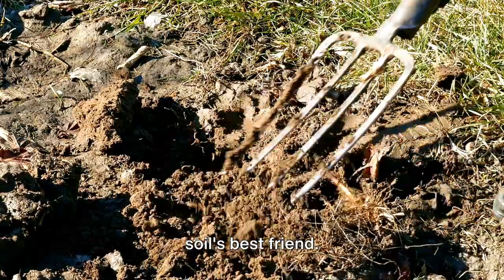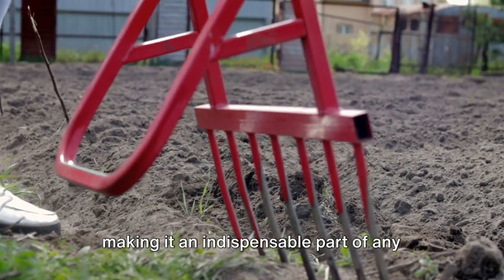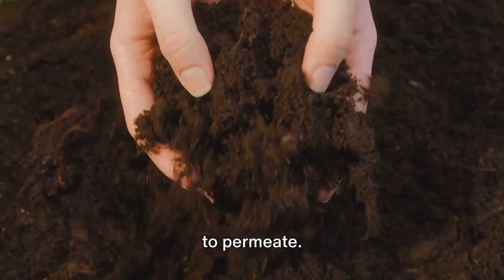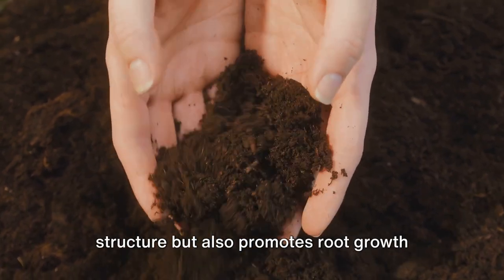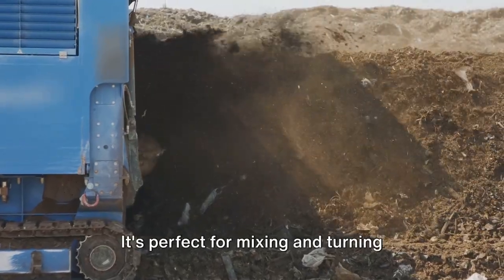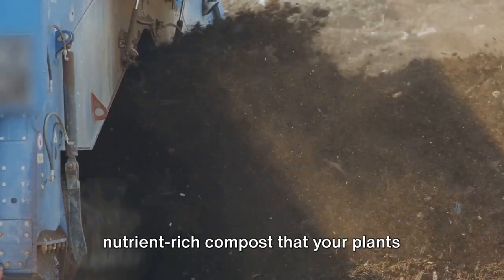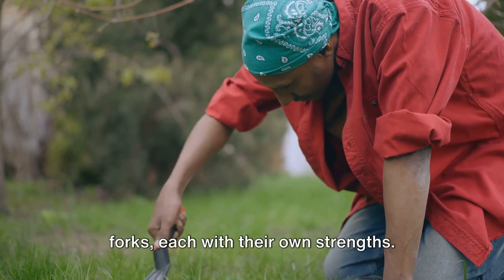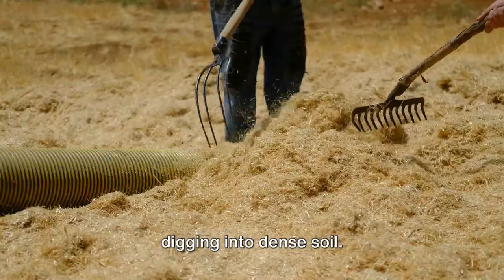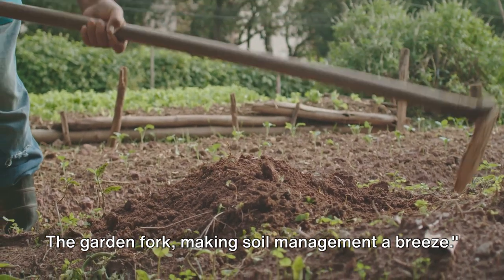Let's now dig into the Garden Fork, the soil's best friend. This tool is a powerhouse when it comes to soil aeration and turning compost, making it indispensable in any gardener's toolkit. Its prongs pierce through the soil with ease, breaking it up and allowing air and water to permeate, improving soil structure and promoting root growth. It's also perfect for mixing and turning compost piles, speeding up decomposition. Different types include Broad Forks for larger areas, Spading Forks for dense soil, and Pitch Forks for moving straw and hay.